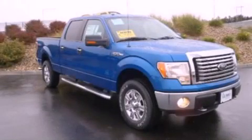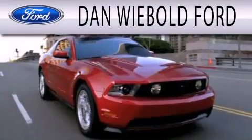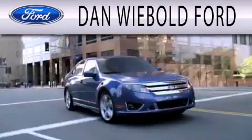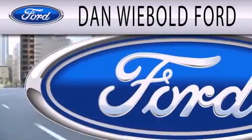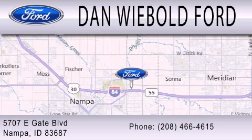Contact us today to arrange your test drive. Dan Weebold Ford is dedicated to doing everything possible to ensure that the experience you have selecting your next vehicle is as pleasant as possible. We are located at 5707 Eastgate Boulevard in Nampa.